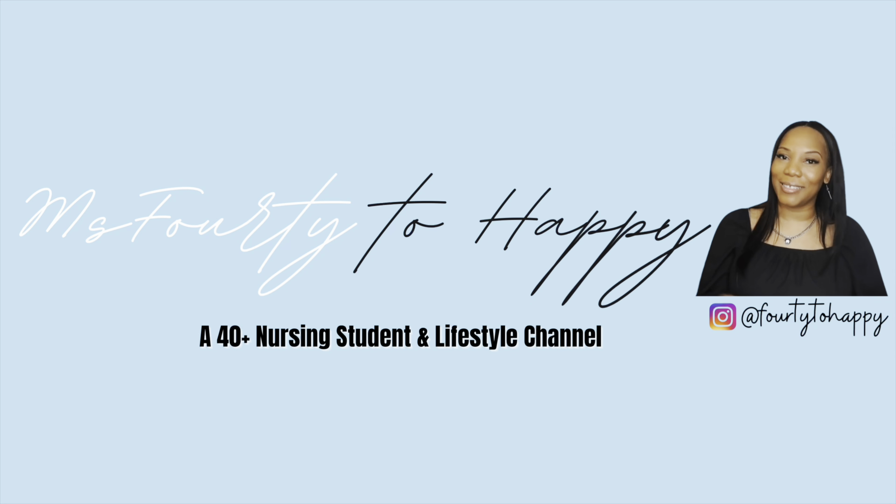Hey, welcome back to my channel. My name is Rashida and welcome to 40 to Happy. This is a channel where I hope that I'm inspiring and motivating you to take your 40s to the next level, or whatever age you are. Just don't let age be a deterrent from you living your dreams.